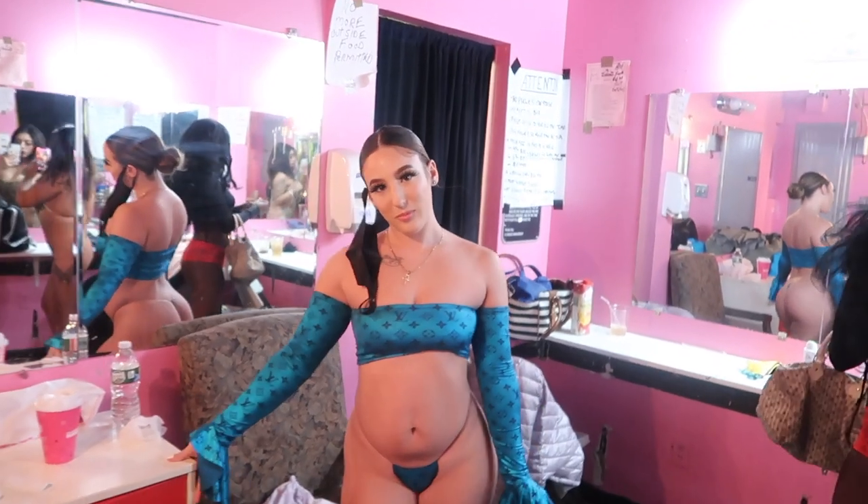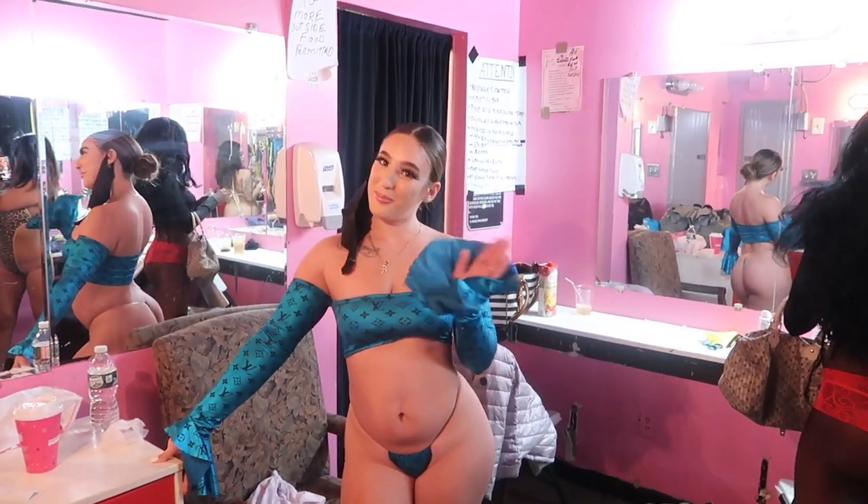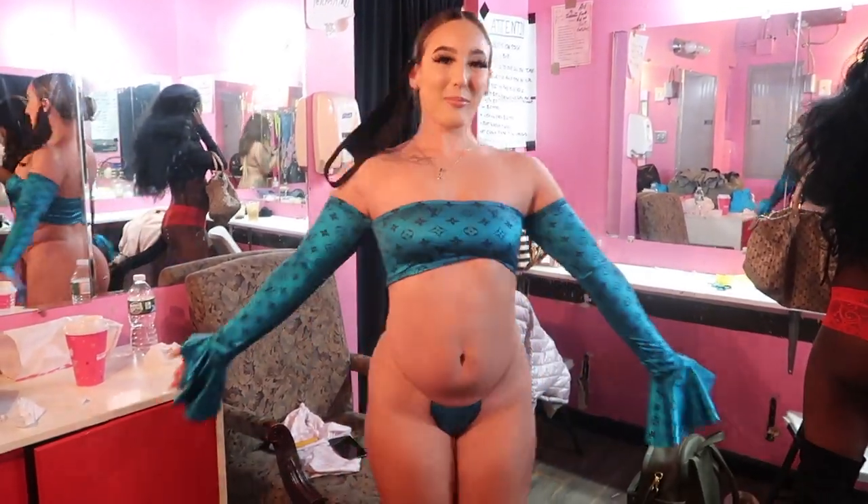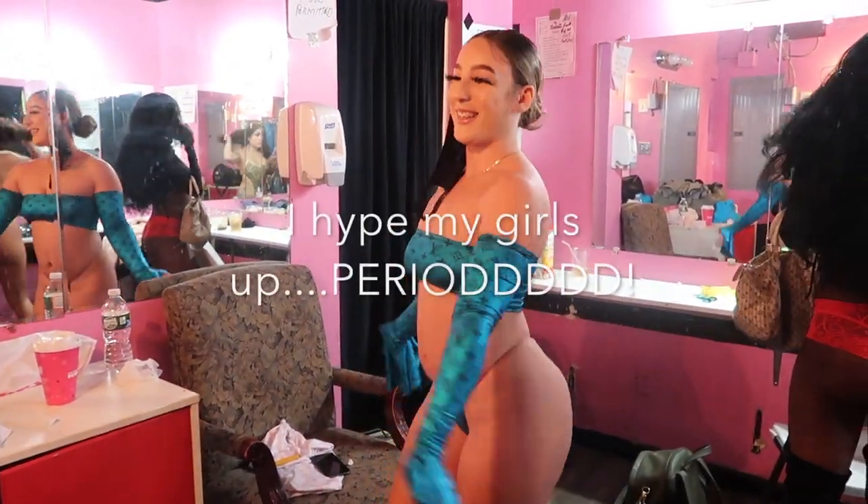I'm recording right now. This is Ari — she's so beautiful. She's wearing a Pretty Kitty Threads outfit. Look at her, so cute.